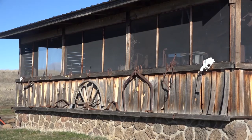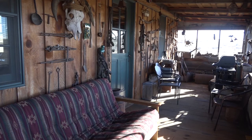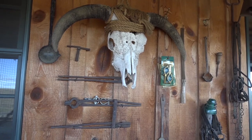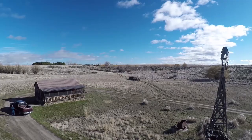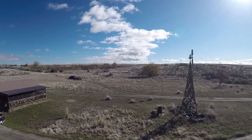For our stay on Justison Ranch, we stayed in the granary cabin. It was beautifully appointed in Old West decor. It is one of the many options to stay on the ranch and was just a few minutes away from Big Lake.